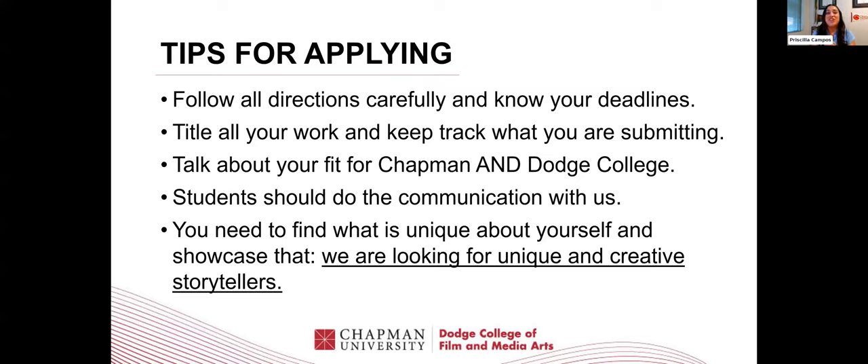Tips for applying: make sure you're following all directions carefully and know your deadlines. Make sure you're submitting the correct materials and answering all the prompts — don't answer the wrong prompt with the wrong answer. There's a lot of tracking you have to do, and we want to make sure you're following all the directions really carefully. Title all your work and keep track of what you're submitting. Faculty and committee often receive something labeled 'video submission for USD' or 'essay for NYU' — please title your work 'Chapman Essay' or 'Chapman Creative Supplement' so it's clear.